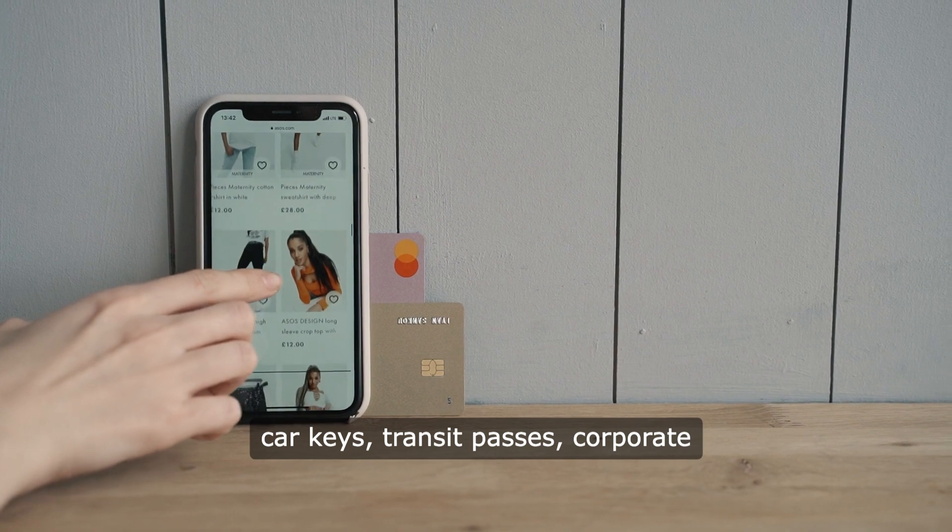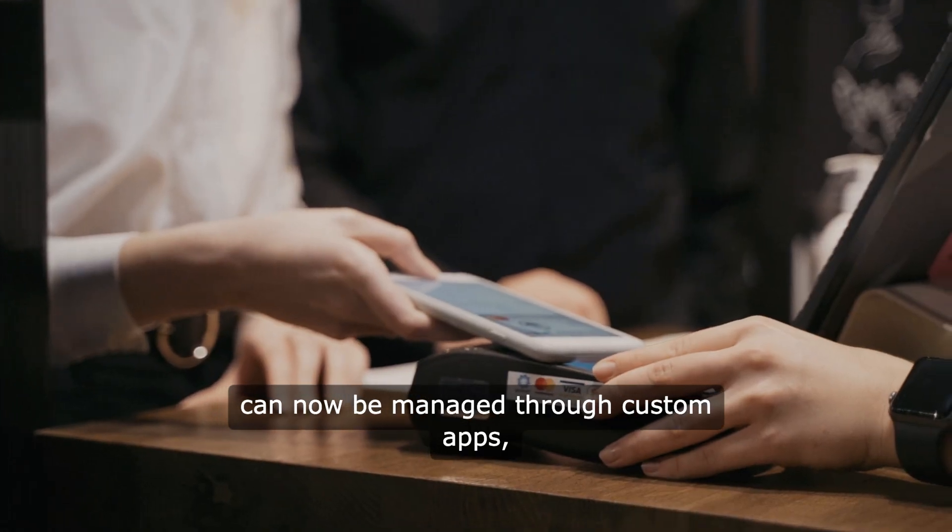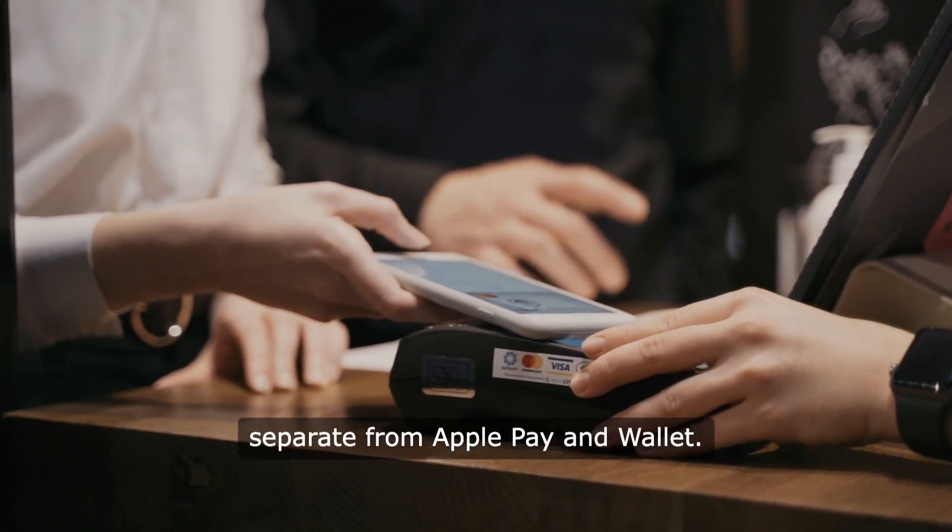This means in-store payments, car keys, transit passes, corporate badges, student IDs, and more can now be managed through custom apps, separate from Apple Pay and Wallet.